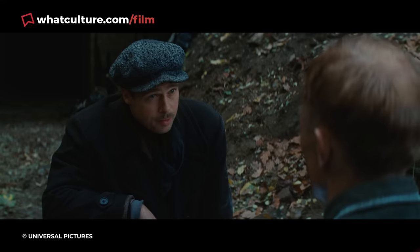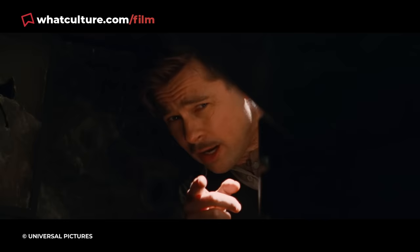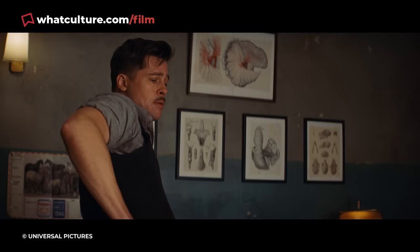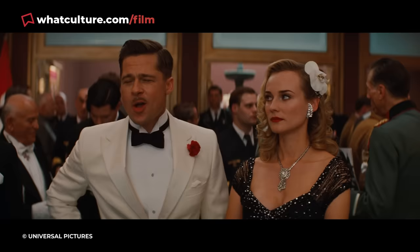Aldo Rain's Devil's Brigade Patch — Inglourious Basterds. Brad Pitt's smooth-talking Lieutenant Aldo the Apache Rain is a formidable commando in Inglourious Basterds. Rain climbed down from the Smoky Mountains, crossed 5,000 miles of water, fought his way across half of Sicily, and jumped out of an aeroplane just to get where he is now — he did not do this to teach the Nazis a lesson in humanity.